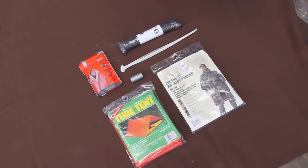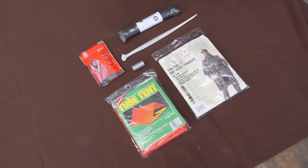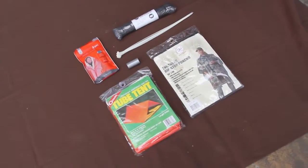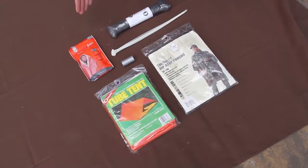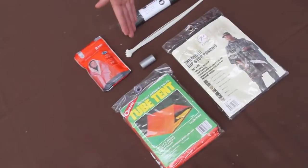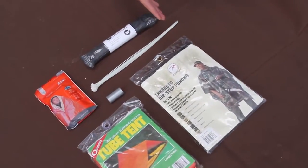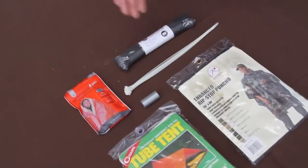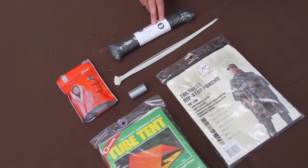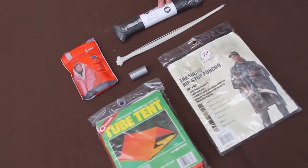Here we have the shelter components of the Ultimate Urban Survival Kit. These are designed to work together to keep you warm and dry while on the move. We have an emergency blanket for warmth and signaling, a tube tent for instant shelter, and a poncho that can be worn over the Tusk bag itself. We also have duct tape, 10 zip ties, and 100 feet of paracord for repairing gear or building shelter from scavenged materials.